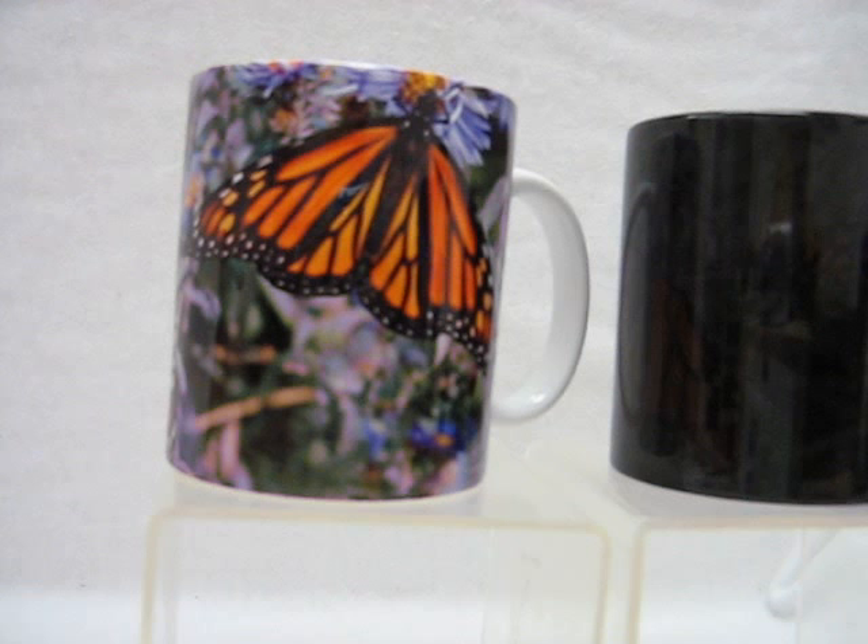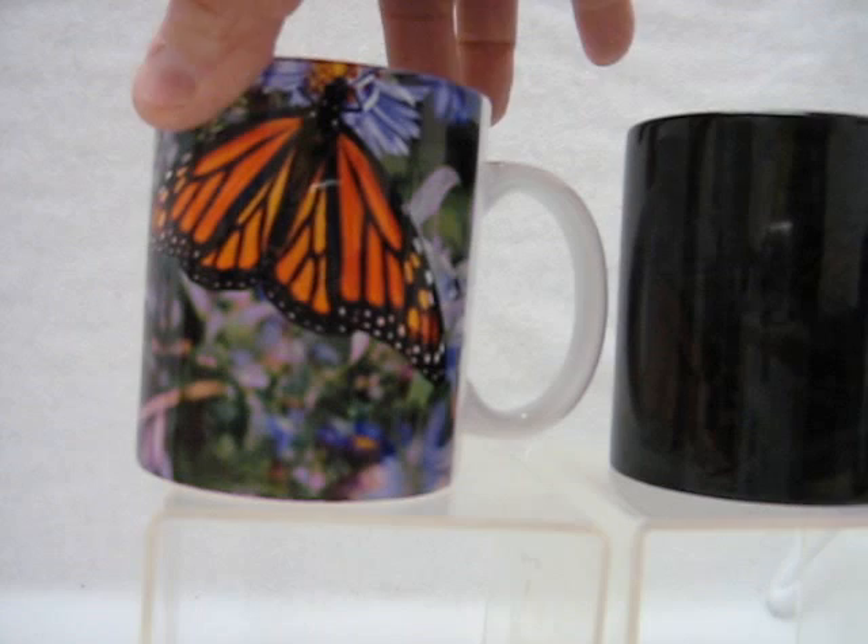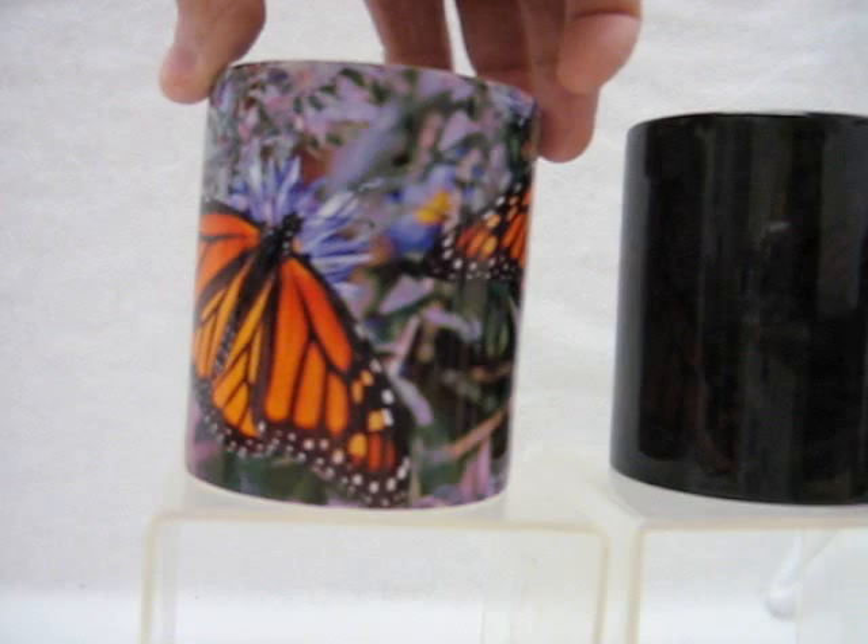brand new coffee mugs. They're a color changing mug that when they're cool, they're a dark color. Once you put something warm inside of them, that dark coating vanishes and images imprinted on them come to life. This particular cup on the left has been imprinted with the image already on it, so you can see exactly what it has. There are two beautiful monarch butterflies imprinted on this coffee mug.